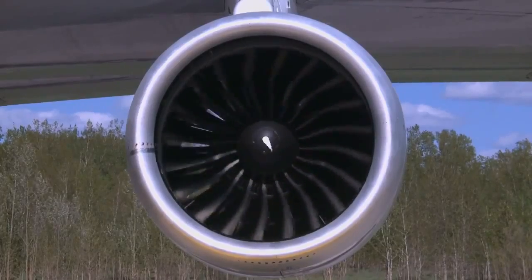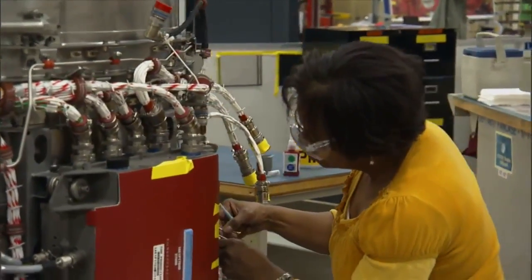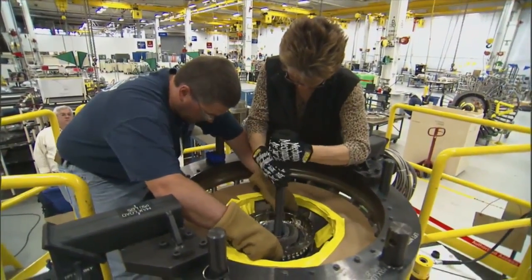Up until then, we measured changes in fuel efficiency in 2%, 3%, and then to come out and say we had something that was 15% better. The orders are rolling in — 6,000 new engines scheduled for production, which will start by the end of this year.